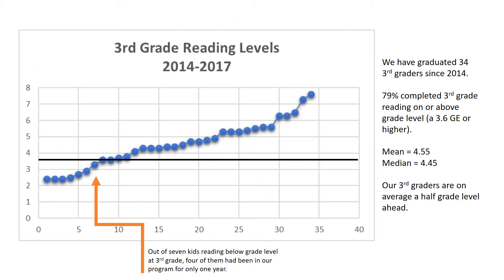By comparison, Fortress Afterschool has graduated 34 third graders in the last four years, and 80 percent of them have been reading at or above grade level at the end of third grade.